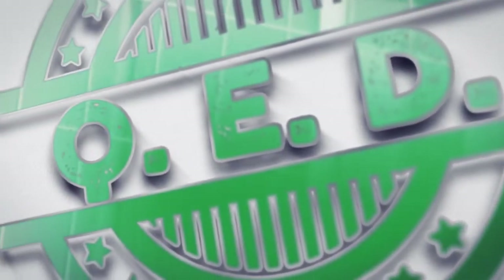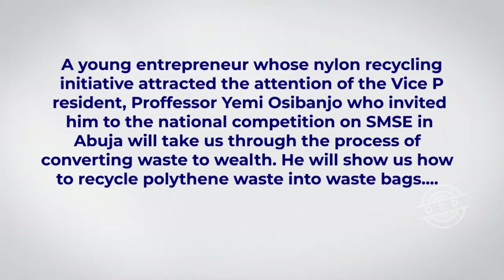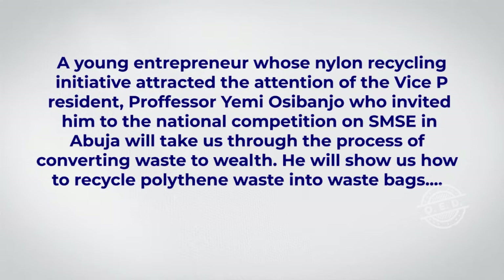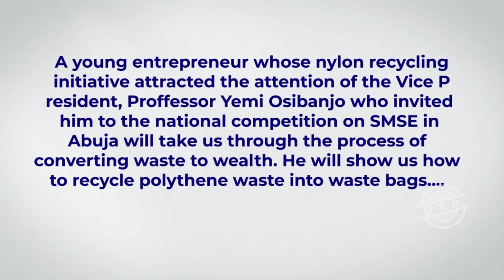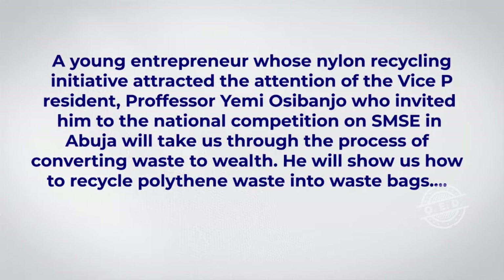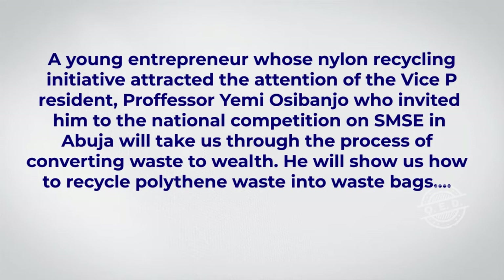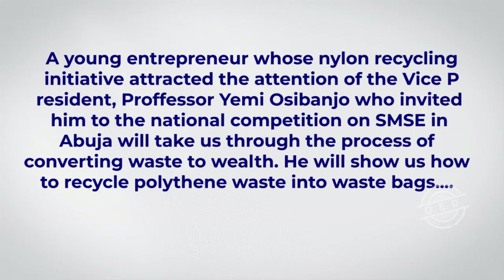On this edition of Kiwi D Made in Nigeria, a young entrepreneur whose nylon recycling initiative attracted the attention of Vice President Professor Yemi Oshibanjo, who invited him to the national competition on micro-small-medium enterprises in Abuja, will take us through the process of converting waste to wealth. He will show us how to recycle polythene waste into new bags for different purposes.